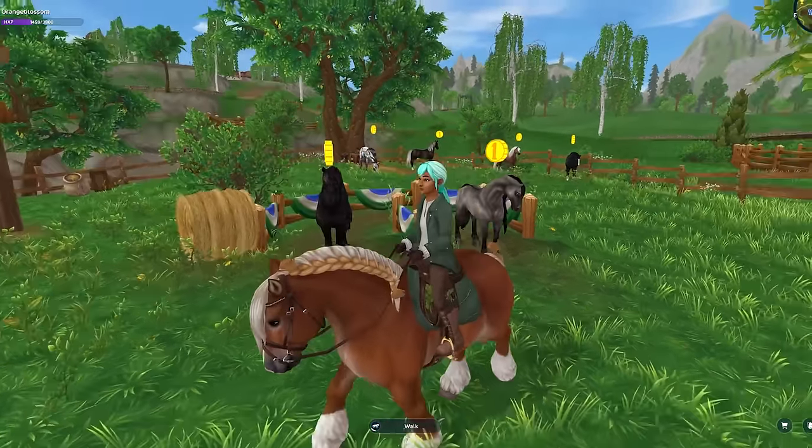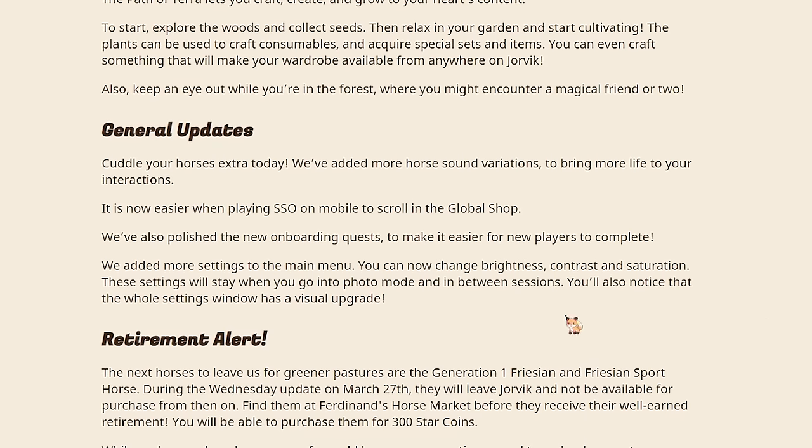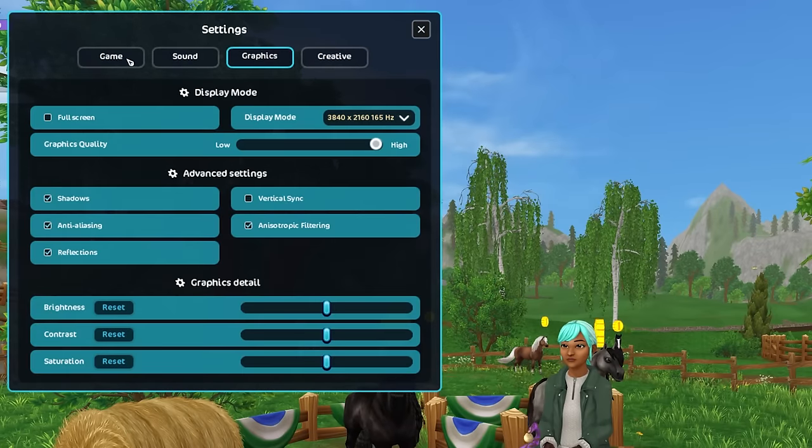That's what's new with the spoilers for now. Star Stable also did some general updates. It says cuddle your horses extra today - they've added more horse sound variations. They've also updated the settings menu. You can now change brightness, contrast, and saturation. So when you go to settings it looks a little different now.